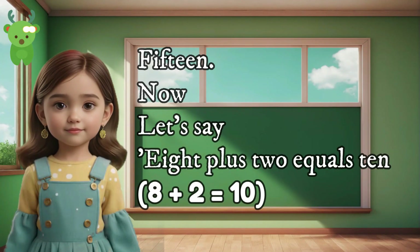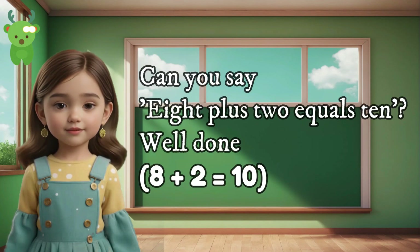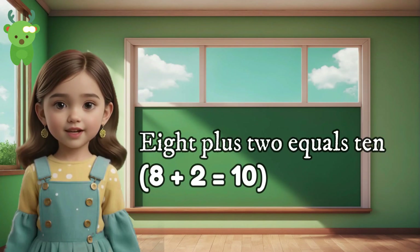15. Now let's say 8 plus 2 equals 10. Can you say 8 plus 2 equals 10? Well done. 8 plus 2 equals 10. 8 plus 2 equals 10.